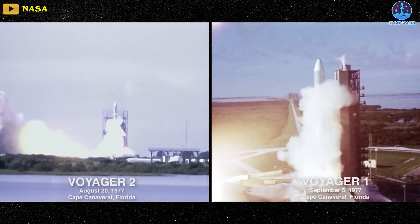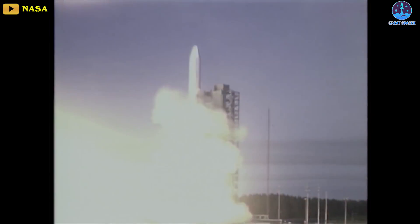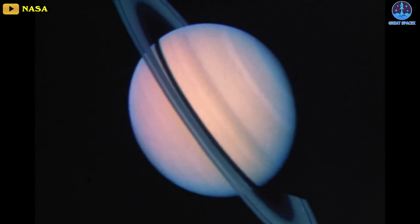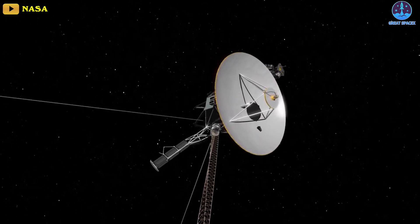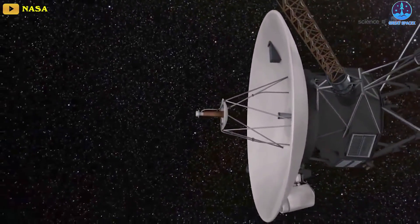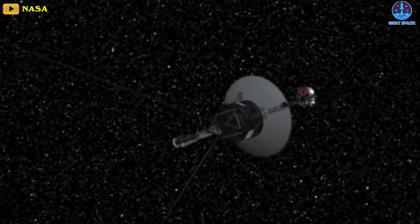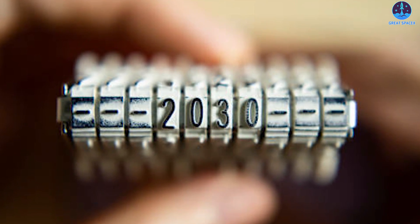Voyager 2 was launched on August 20th of 1977, followed by Voyager 1 on September 5th, which had a different trajectory because NASA engineers had put it on a path to reach its planetary targets, such as Jupiter and Saturn. The 45-year-old probe is now facing the test of time, and only 5 of its 11 instruments are operational to keep it going for as long as possible. Its twin, Voyager 1, is also functioning in similar conditions with minimal energy requirements. Both probes are powered by a plutonium-based energy source which generates electricity as the element decays. NASA estimates that both Voyager 1 and 2 will be operational until the mid-2030s.